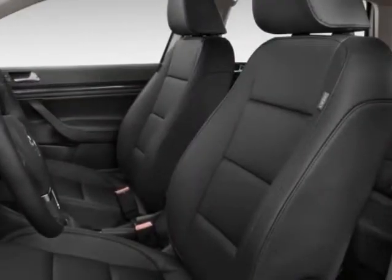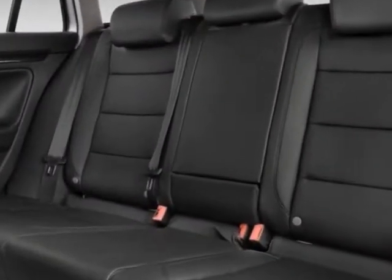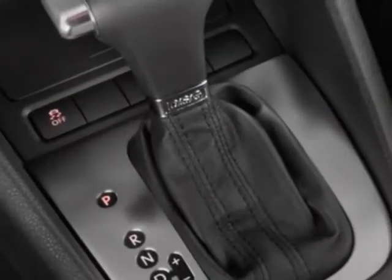Additional options include auxiliary audio input, cruise control, driver airbag, and heated mirrors. Call 888-852-1606 or email our friendly sales staff today to schedule a test drive.